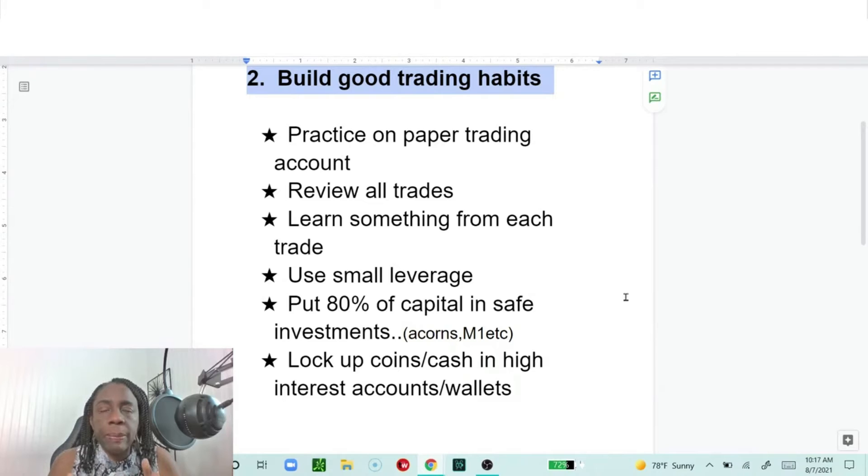Trading and emotions go together. You're in a trade, it's mooning and you're up 20%, then it pulls back and suddenly you're down 5%. If you haven't trained your emotions to understand that this is part of trading, and you allow yourself to get overly concerned, there's a tendency to exit the trade out of fear — and as soon as you exit, that asset starts running up again. Know if that's something you're constantly doing, and work on it.